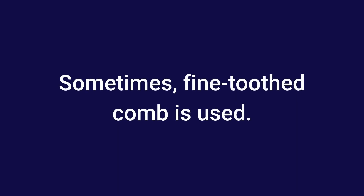Sometimes "fine-toothed comb" is used. This is fine, but "fine-tooth comb" is correct and easier to say.